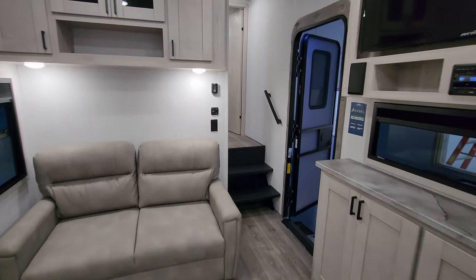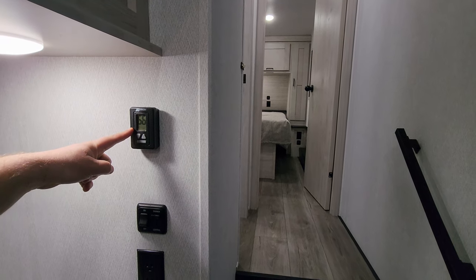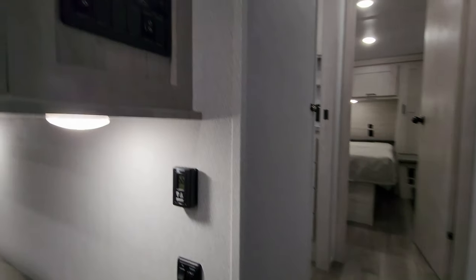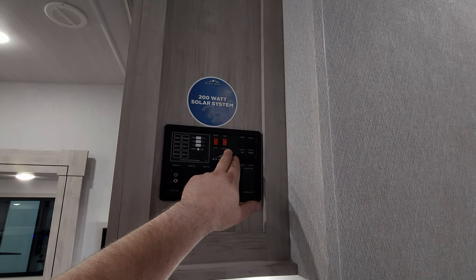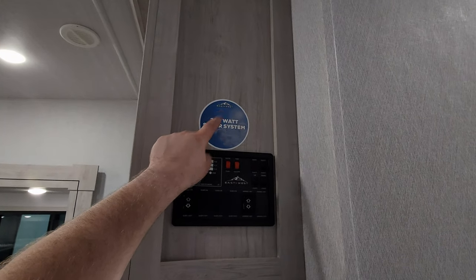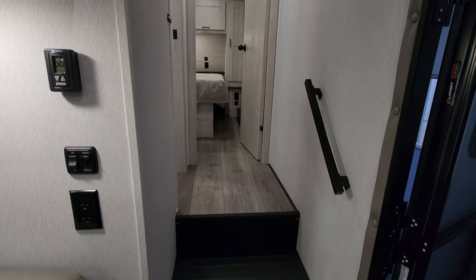Going up the hallway area here, just on our left we have our digital thermostat for the downstairs AC and the propane furnace. There's a light switch with a dimmer. Up here you have a slide button, awning button, light switches, 12-volt tank heaters for cold weather camping, water pump, and monitor panel. This one was ordered with the 200-watt solar panel as well. There's a motion light down at the steps and a nice size grab handle.